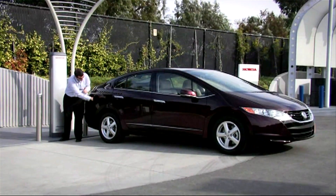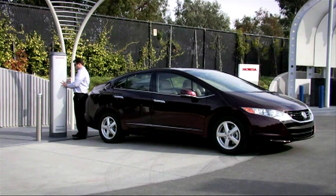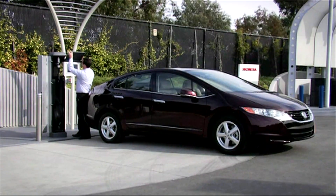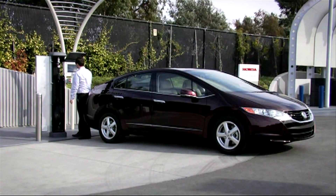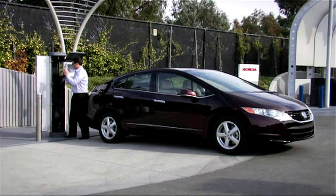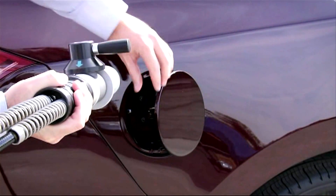The Clarity has a range of roughly 280 miles on a full tank of hydrogen, and one of the main factors in qualifying is access to a refueling station. Eventually, Honda would like to have solar powered hydrogen refueling stations all across the country, and even home refueling stations, but for now there are only a few specially placed stations.